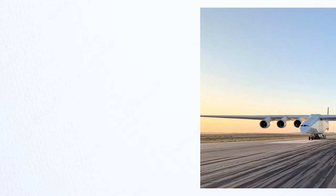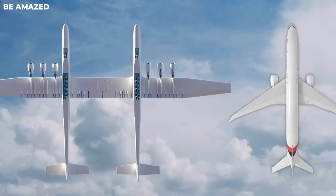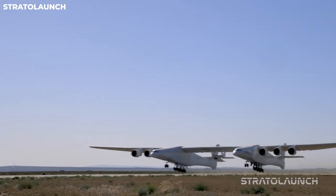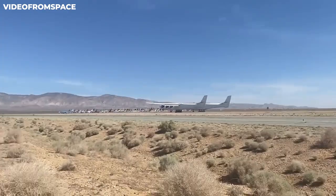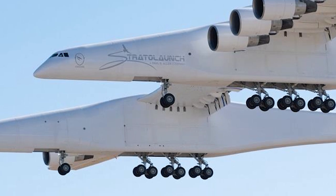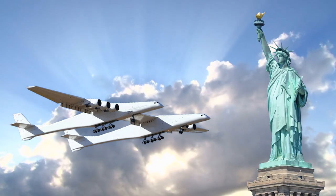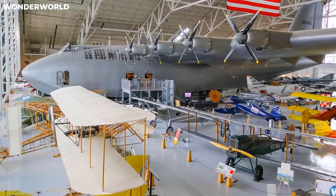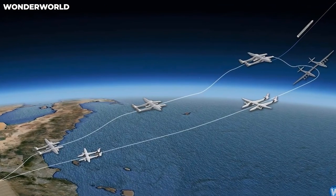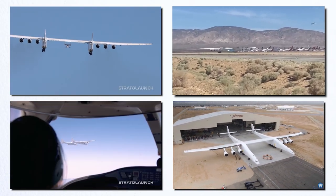It has a staggering wingspan of 385 feet, which is almost twice as long as a typical 747 — longer than a typical football field. This massive wingspan not only breaks records, but also puts smaller passenger airplanes to shame. Supporting such a big construct necessitates extraordinary strength. With a weight of 580 tons, the Roc has an astonishing 28 wheels to adequately distribute the load. That's about four times as heavy as the Statue of Liberty. The StratoLaunch is propelled by six strong jet engines to carry this massive weight, enabling efficient propulsion while ensuring the airplane can bear its massive payload.